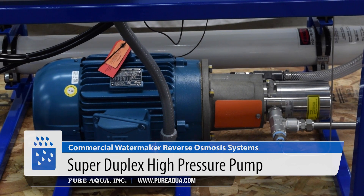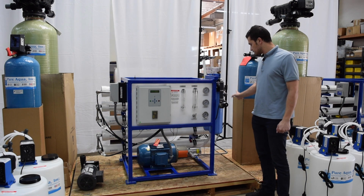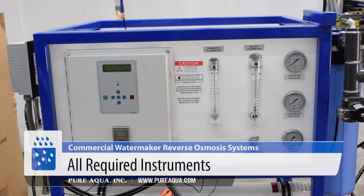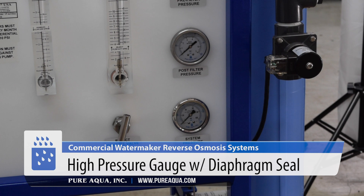The water gets pressurized to around 1,000 psi and fed into 5 vessels in this particular system. On the high pressure side we have sanitary seamless tubing, which is extremely corrosion resistant, along with our instrumentation — flow meters, pressure gauges, and our high pressure gauge which is the system pressure — and it comes equipped with a diaphragm seal.